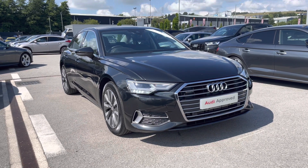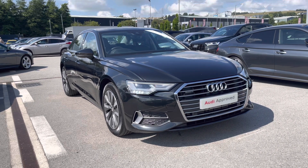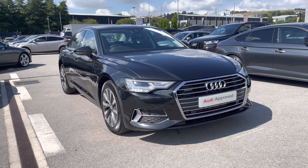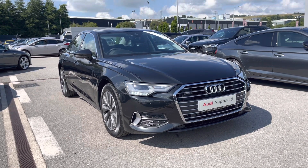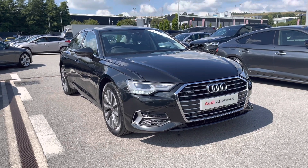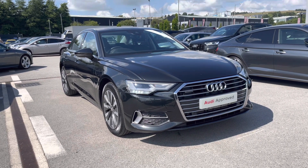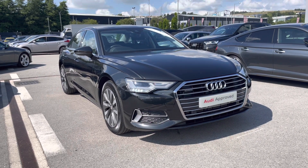Thank you for watching this video on the Audi A6 Quattro, which is part of our Audi approved used scheme and comes with a minimum of 12 months warranty along with flexible finance packages available. If you do want a personalised finance quote or to book a test drive, please contact us now on 01254 868216.